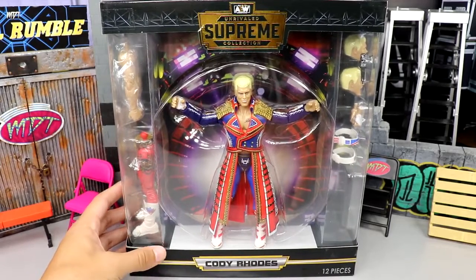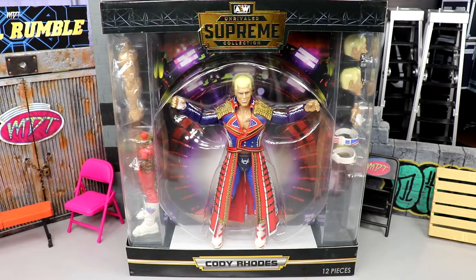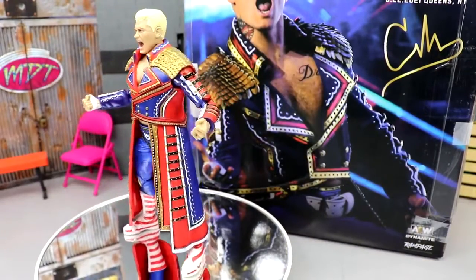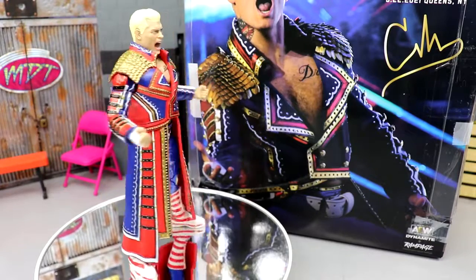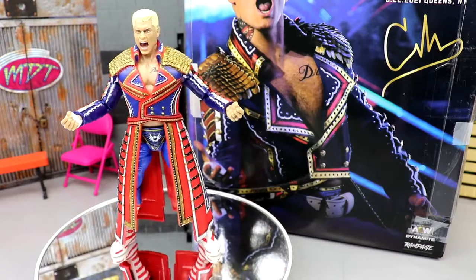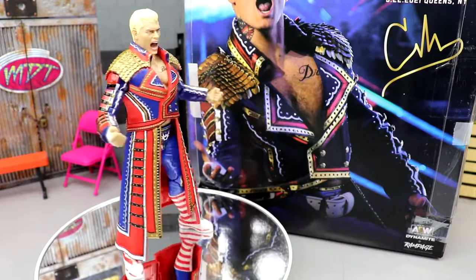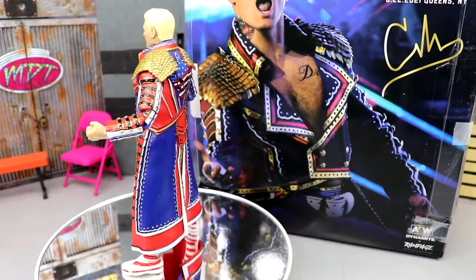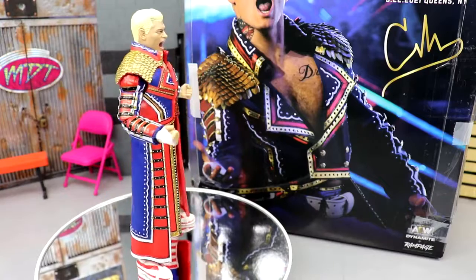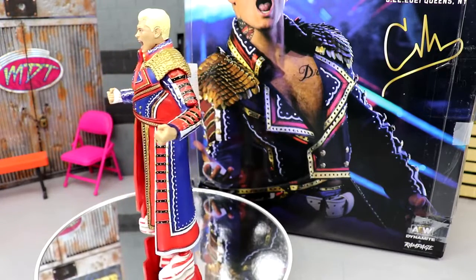Cody jumped ship but he was the first figure in both the Supreme line and the Unrivaled line. On the back you get the big AEW Unrivaled Supreme Collection logo, the gear and where he wore it, Cody Rhodes' signature, and a giant image of Cody Rhodes himself. He's now in WWE with a Supreme Collection figure and an Ultimate on the way — we don't have the Ultimate today but we'll compare in that review. Let's crack this Supreme Collection Cody open.